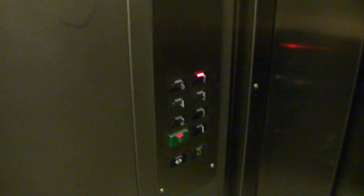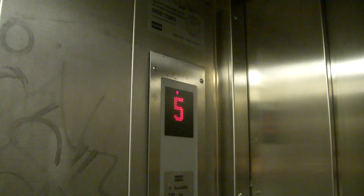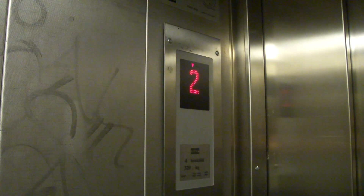I wonder if this is possible. So it has full memory. That does not sound good. A little bit of graffiti here.